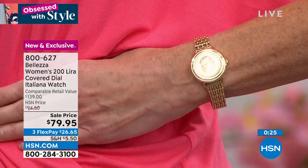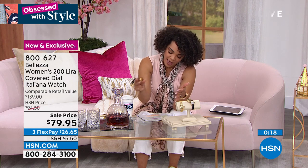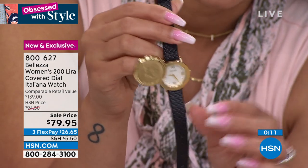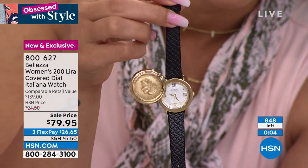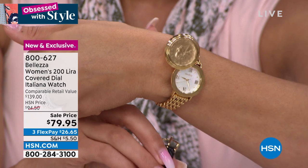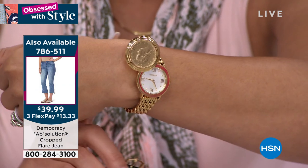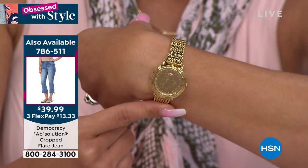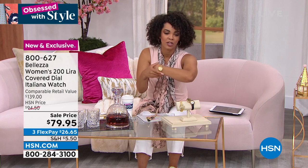On the gold tone, it fits anywhere from about a 6⅛ inch wrist up to 7 inches. The leather is about 5½ to 7 inches. These are getting very limited — about 300 left in black and about 500 left in gold tone. $26 and some change gets it home. You're investing in a piece of luxury, a piece of history. It's timeless. Not only a timepiece but a beautiful Italian bracelet with that beautiful Lira coin. Item number is 800-627.